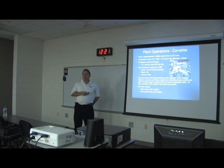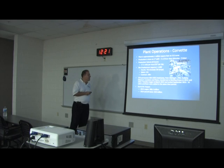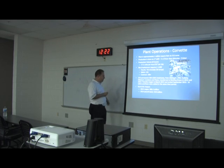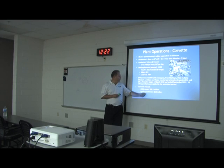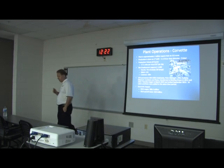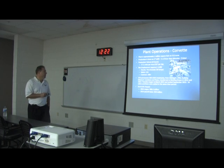We have approximately a thousand people — about 121 salaried under contract and about 753 hourly — from Michigan, Ohio, Indiana, Missouri, Louisiana, Texas, and probably a lot of other states. We provide about $88.4 million in wages and about $18 million in payroll taxes, so a pretty significant impact to the local economy.